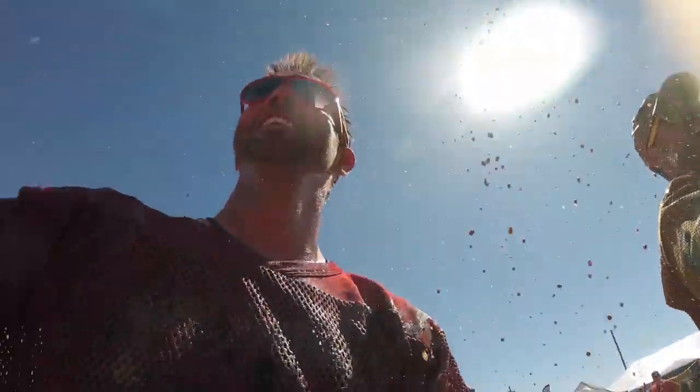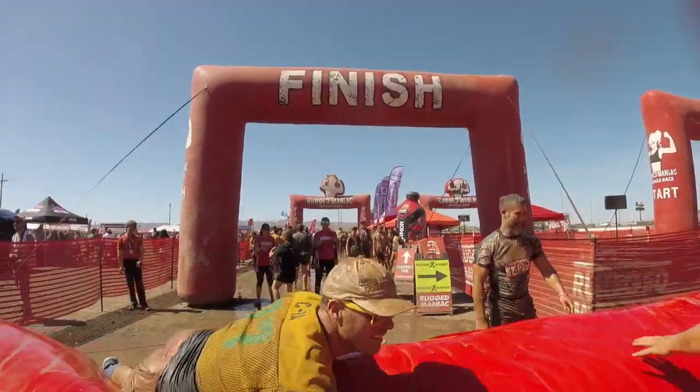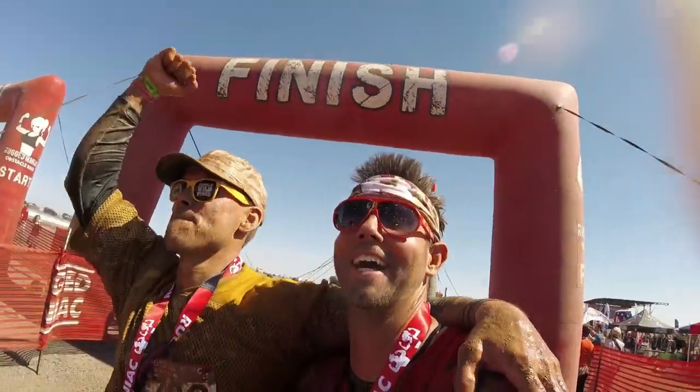And that's it! Blake and Brad exceeded all expectations — well, one or two expectations. At least they finished. And that's all the time we have for today. Thanks for watching! Again, I'm Ryan, and I'm Amira. This was... The Rugged Maniac!